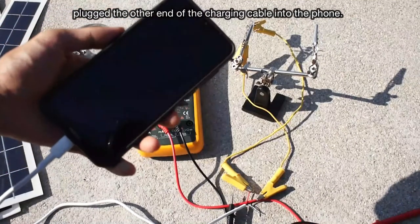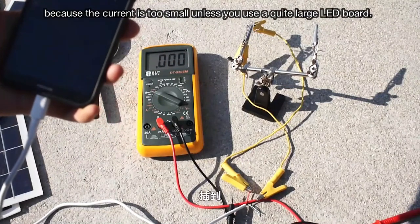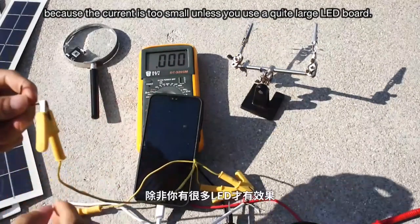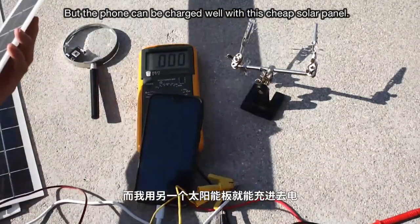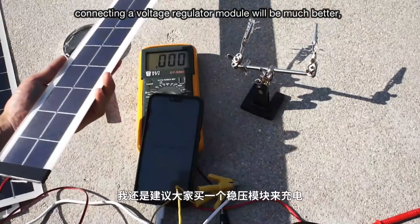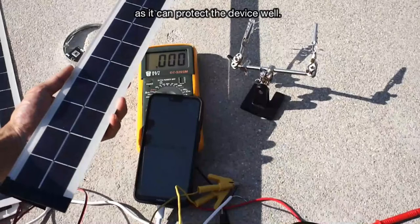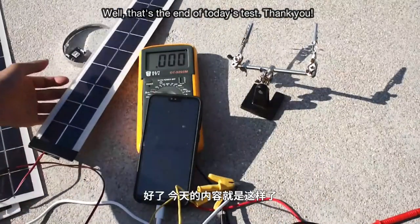We plugged the other end of the charging cable into the phone — but this definitely won't have any response because the current is too small, unless you use a quite large LED board. However, the phone can be charged well with this cheap solar panel. Of course, if it is not an emergency, connecting a voltage regulator module will be much better as it can protect the device well. That's the end of today's test — thank you.